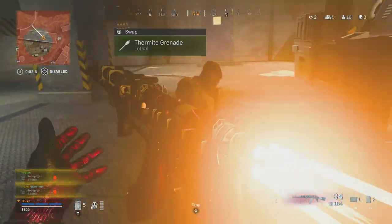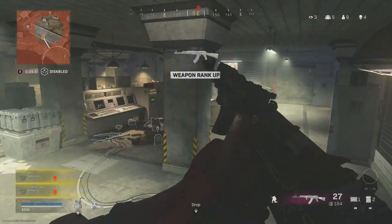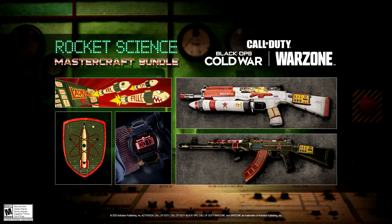I did troll a guy at the end of the video — he was down on the floor so I thought I'd do the little rocket ship animation then take him out. Looks pretty cool and I hope they bring in more bundles just like this one.